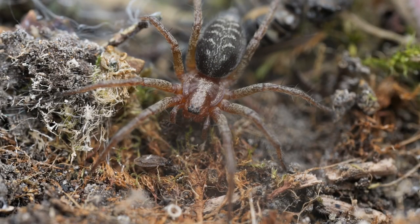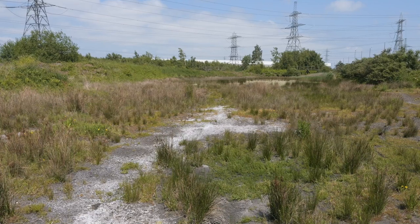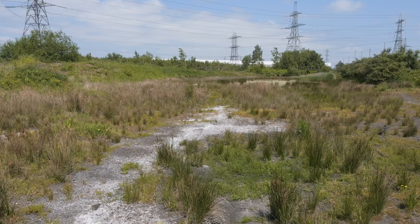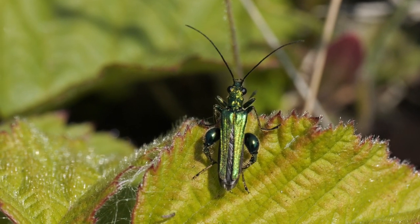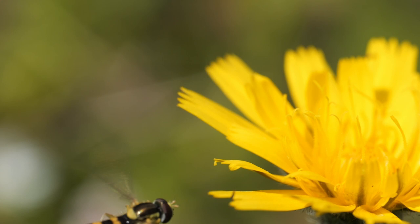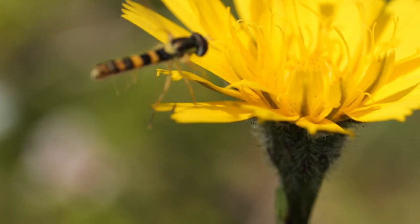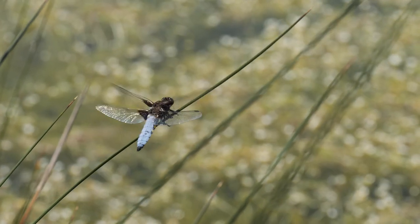I had a good look around, but all I could find was this labyrinth spider. But with the sun coming out, it was much better conditions to find jumping spiders. There was certainly an increase in insect activity, such as this thick-legged beetle and this hoverfly. I had a closer look around the lagoon itself, and found this broad-bodied chaser dragonfly.